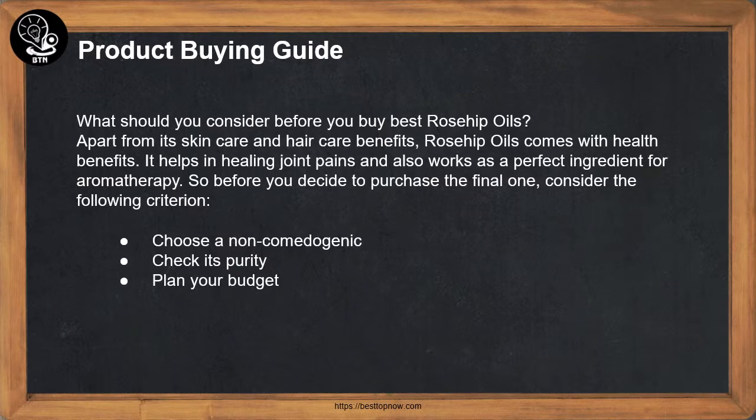Product Buying Guide: What should you consider before you buy the best Rosehip Oils? Apart from its skin care and hair care benefits, Rosehip Oils come with health benefits. It helps in healing joint pains and also works as a perfect ingredient for aromatherapy. So before you decide to purchase, consider the following criteria: choose a non-comedogenic, check its purity, and plan your budget.